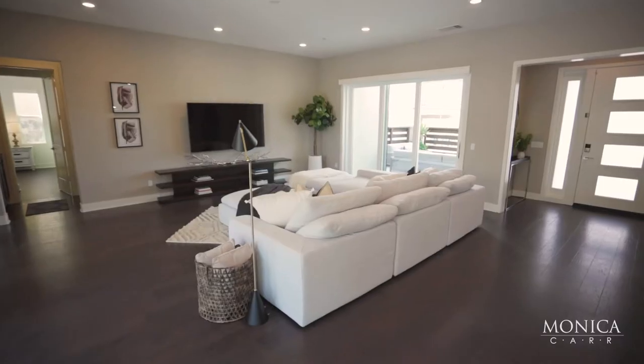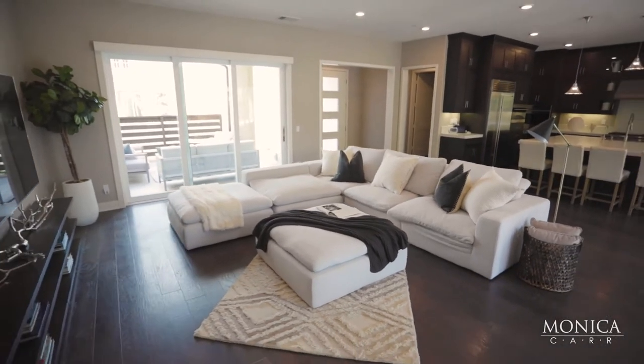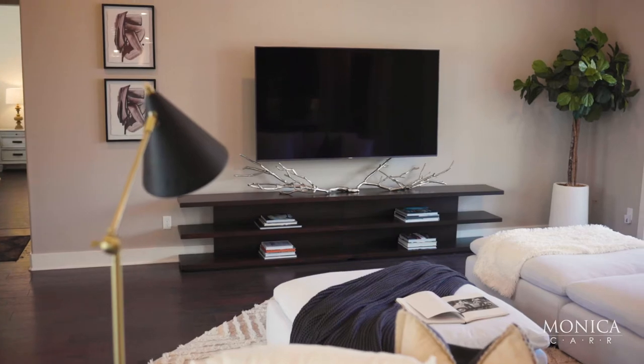The great thing about this expansive layout is you have the family room, which is massive, overlooking this awesome courtyard, which creates an additional area for you to entertain.